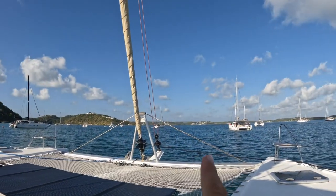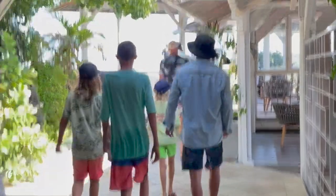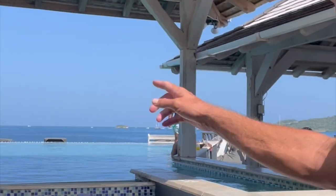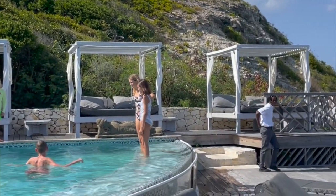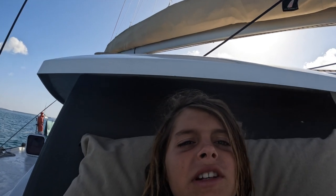We went to a resort over there with a big pool — here is some footage of that. And last night we had the underwater lights on and we saw a huge fish. I ended up sticking my GoPro down for a look — here is footage of that.